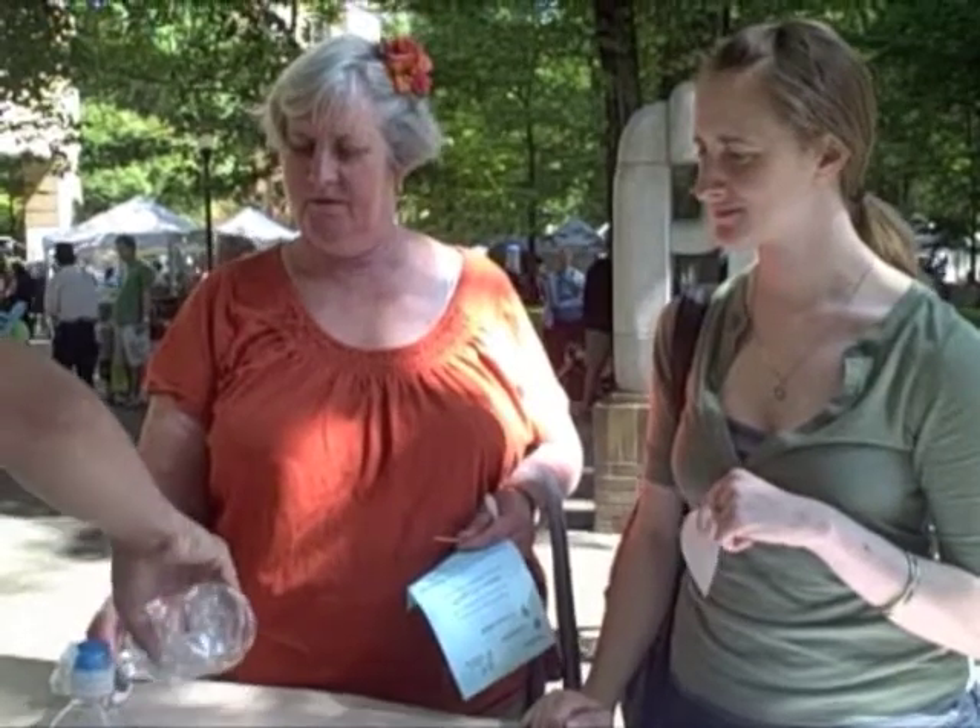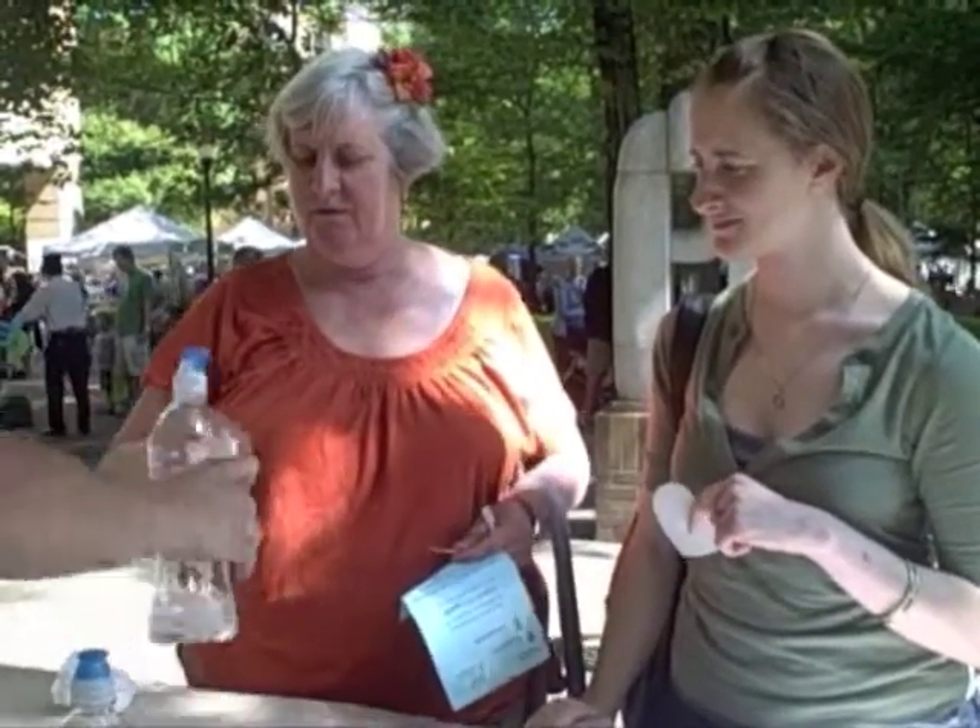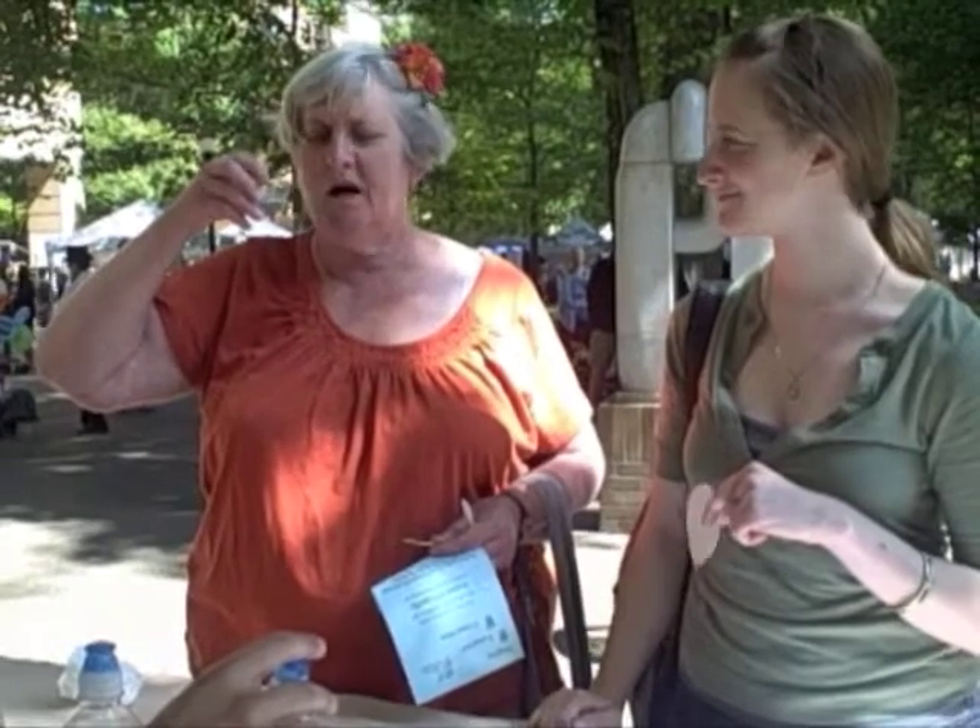We asked participants if they could taste the difference between these samples, and if so, which they preferred.